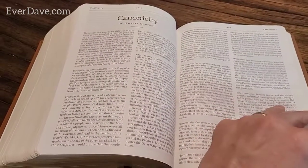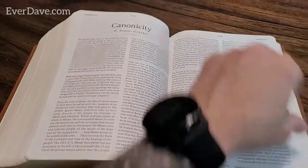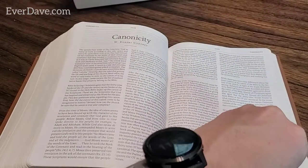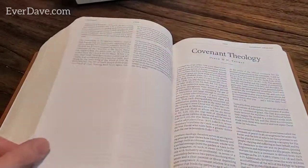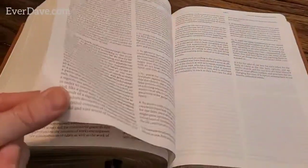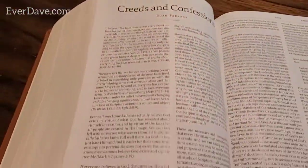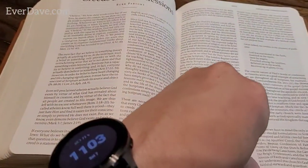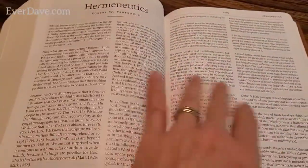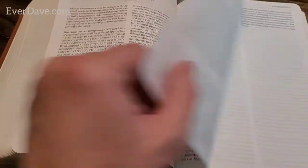There's canonicity - basically why only these books are included in the New Testament versus some others like the Book of Enoch or the Maccabees. Then covenant theology, creeds and confessions, and hermeneutics - defined as the approach one takes to interpreting the biblical text. I had no idea what that word meant.